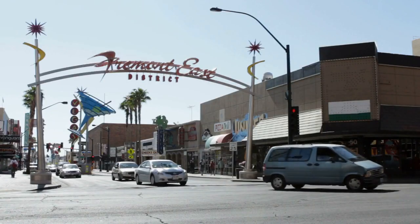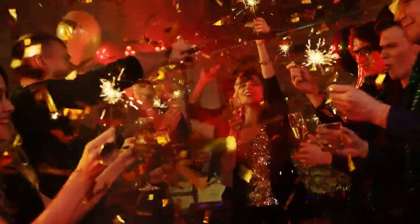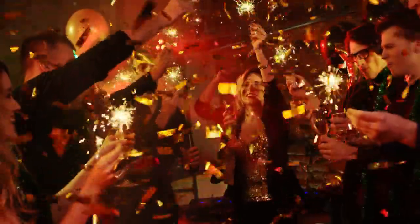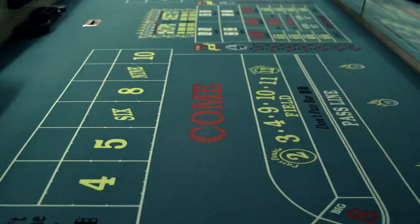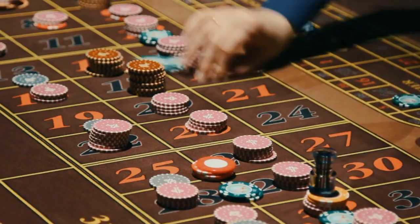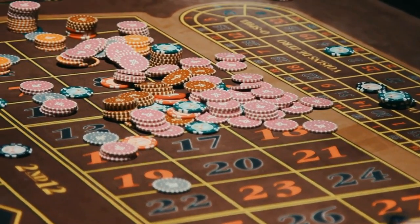This vibrant and electric street offers something for everyone, from casinos and restaurants to shopping and live entertainment. In this video, we will take a look at the top 15 attractions and things to do on Fremont Street. So put on your party hat and get ready for some Sin City fun.